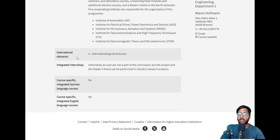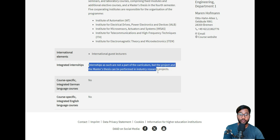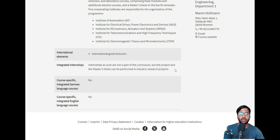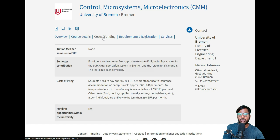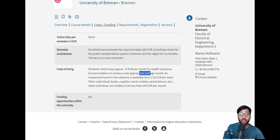There are international guest lecturers whose sessions you can attend to learn more. Integrated internships are not part of the curriculum, but the project and master thesis can be performed in an industry setting. This is very positive — they explicitly allow you to do your research and master thesis outside in a company, which is not always openly stated by technical universities.